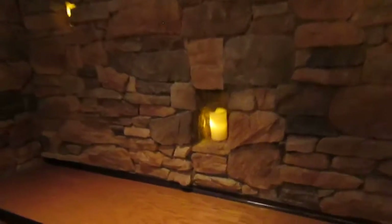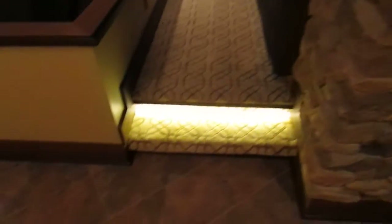All the cabinets were unfinished and we stained them. There's a little niche and of course the beautiful stone wall with LED wax candles that are recessed into the wall.